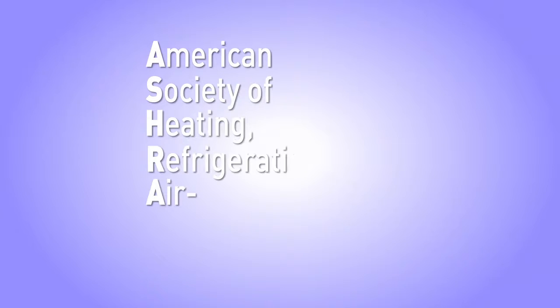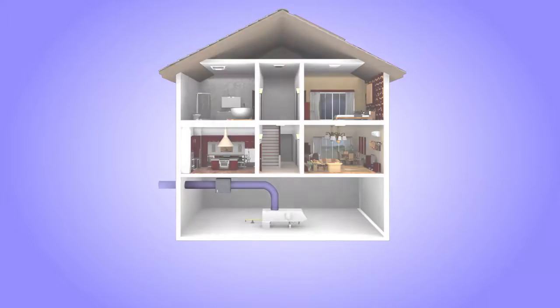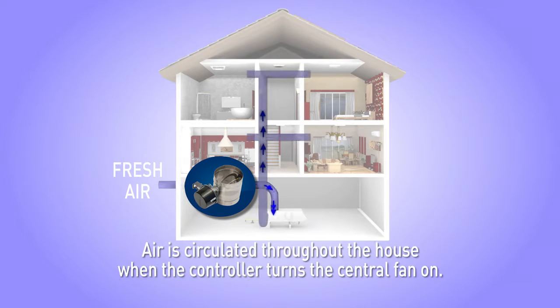Today, builders meet ASHRAE requirements for whole house ventilation using different design approaches. In a standard supply-only solution, the thermostat calls for heating or cooling. The controller opens the damper of the supply duct attached to the HVAC air handler unit. The supply damper opens and negative pressure in the return plenum brings in fresh air from outside. Fresh air is then circulated throughout the home when the controller turns the central fan on.